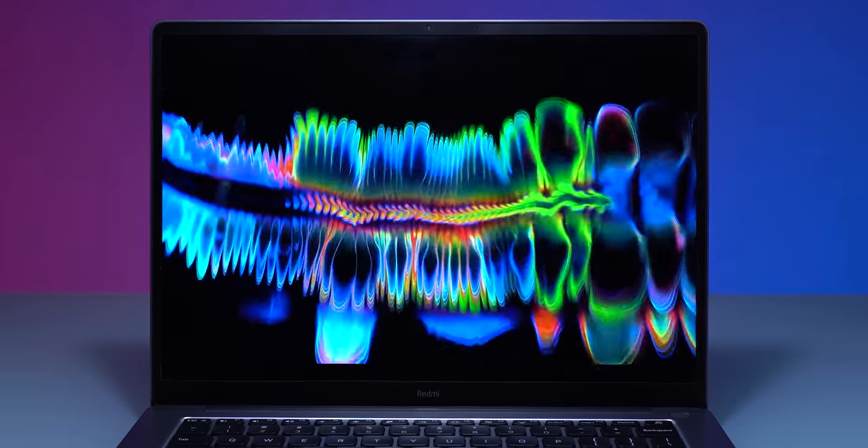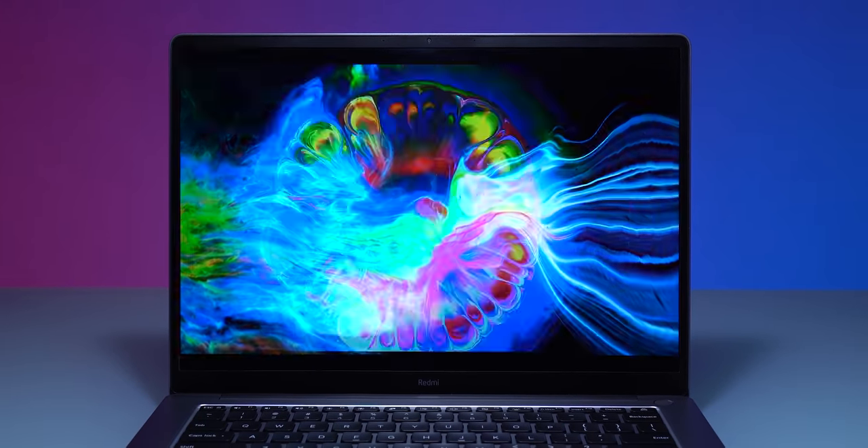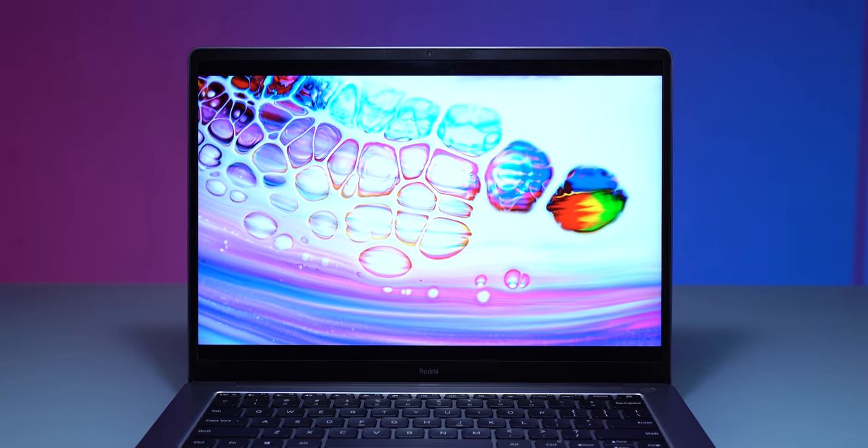The display has sRGB support and the colors are fairly accurate — good and close to natural.